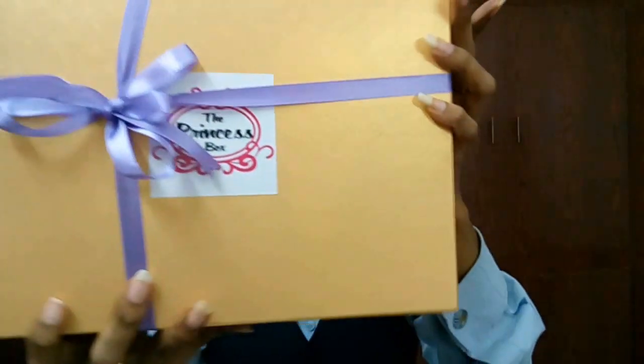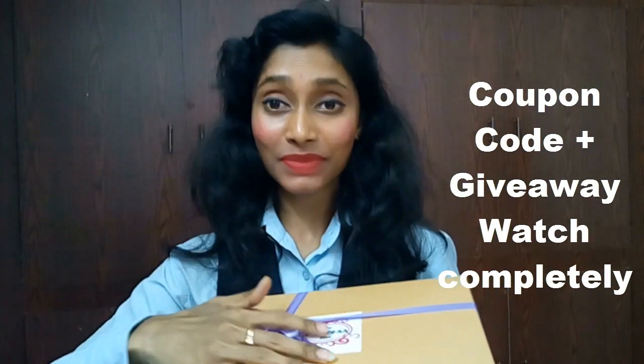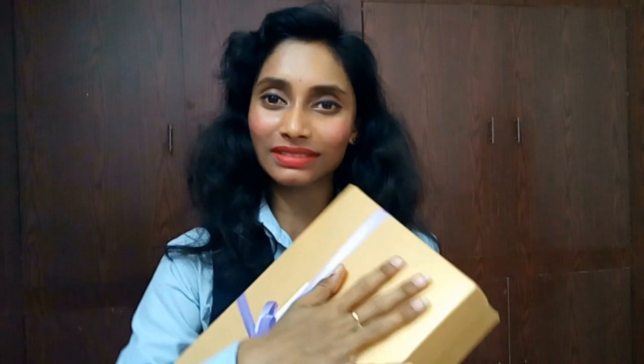So we got this luxury box and I love the packing — the beautiful ribbon packing and they are really gold boxes. I'm in my formal attire because I just reached home, and as soon as I reached I saw these boxes. I received both my deluxe box and luxury box today, and the royal box is yet to arrive.